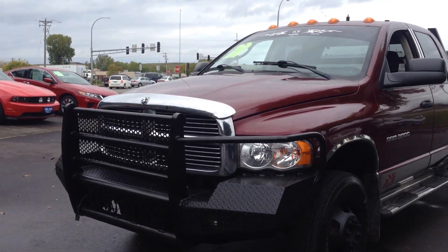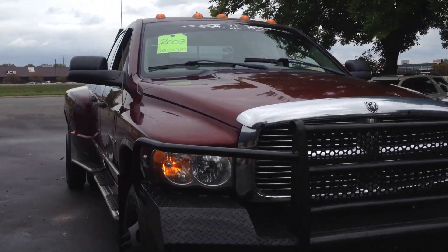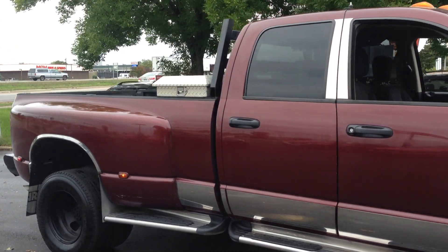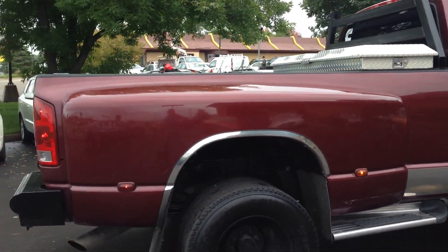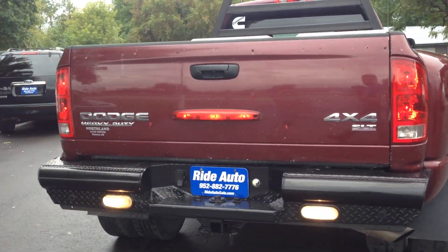Hello, welcome to Ride Auto. We're pleased to bring you a beautiful 2003 Dodge Ram 3500 1-ton, 2-cab, 4-door, long-bed, 4-wheel drive with an ever-reliable 5.9-liter Cummins High Output turbo-diesel trailer tow package.